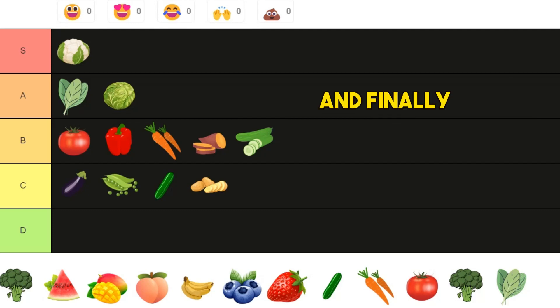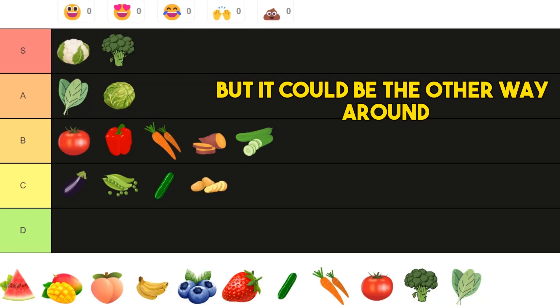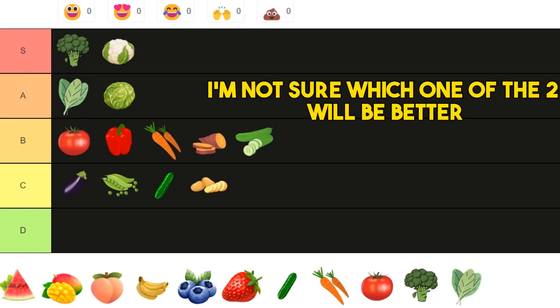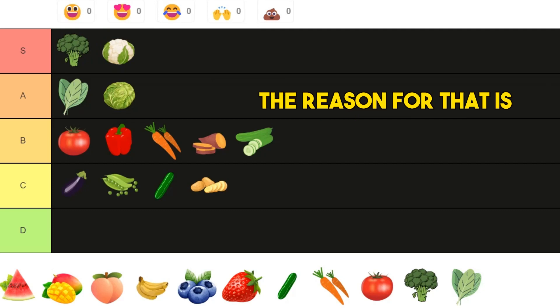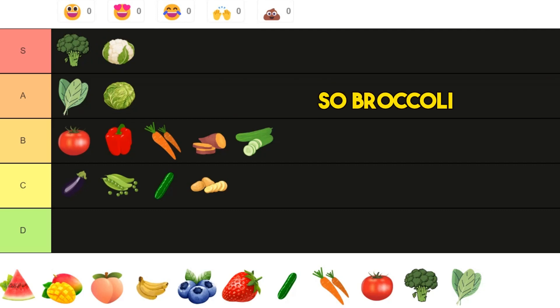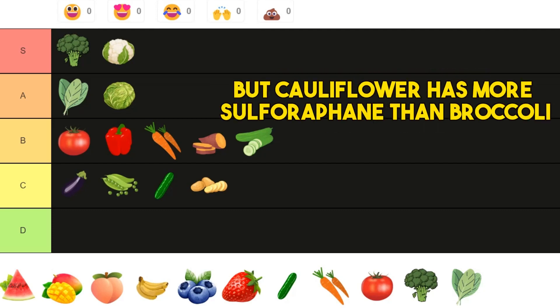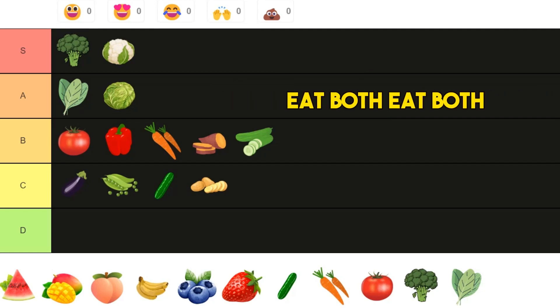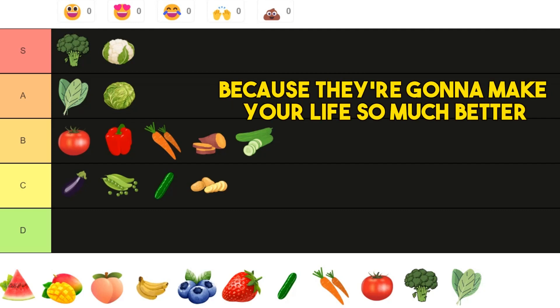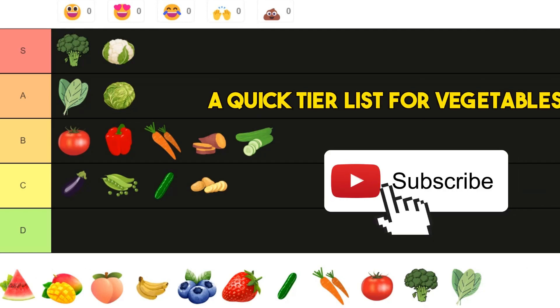And finally, broccoli — I would say at the top of S tier, though it could be the other way around with cauliflower. They basically have more or less the same nutrients: broccoli has more polyphenols than cauliflower, but cauliflower has more sulforaphane than broccoli. What does that mean for you? Eat both, because they're going to make your life so much better. And that is the tier list for vegetables.